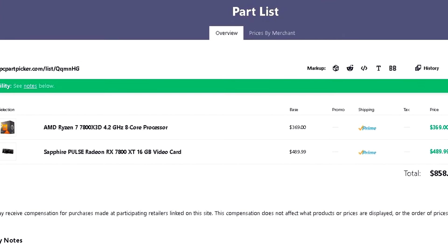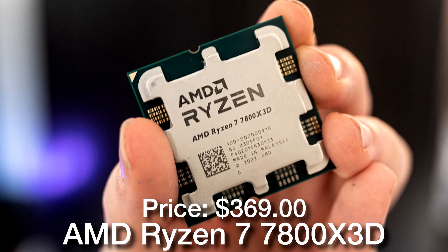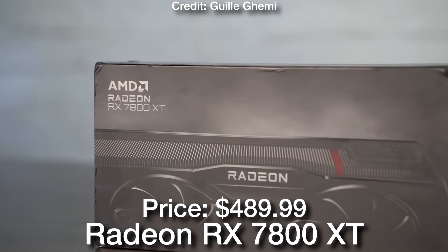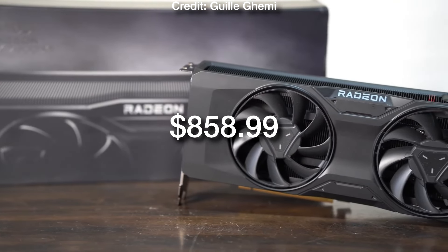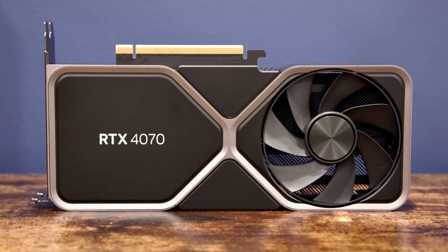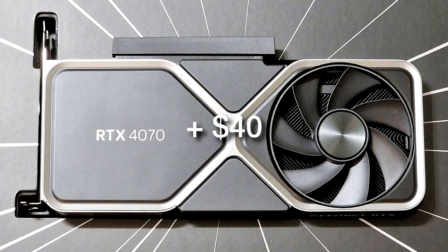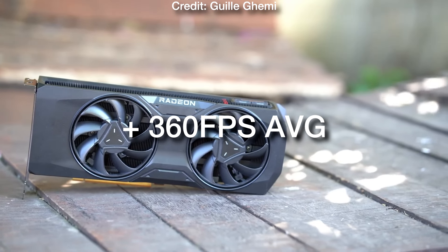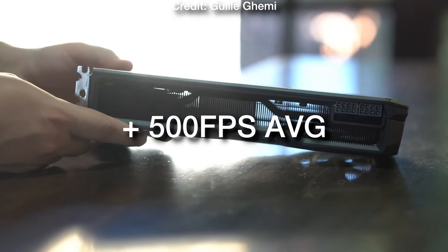And if you just want the best combo for esports shooters where you can average well over 360 plus FPS, even over 500 FPS in some cases, then I recommend getting the Ryzen 7 7800 X3D, which is an 8-core processor and is arguably the fastest CPU in the entire market. For the graphics card, you can get the RX 7800 XT or the RTX 4070 if you want an Nvidia GPU and you want to play Fortnite. The total price for this CPU and GPU combo is $850, but if you go with the 4070 it's going to be a bit more expensive — around $40 extra — for basically the same rasterized performance but better performance for Fortnite. In esports shooters, you can expect well over 360 plus FPS on average and even more than 500 FPS if we are talking about Valorant on low settings, for example.